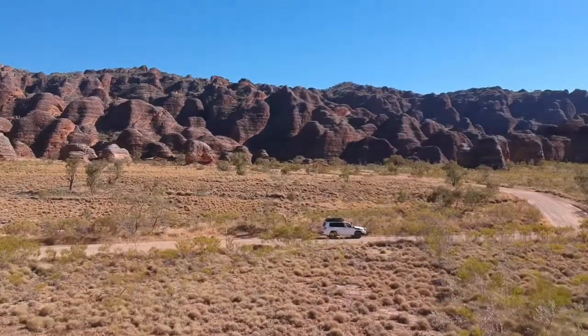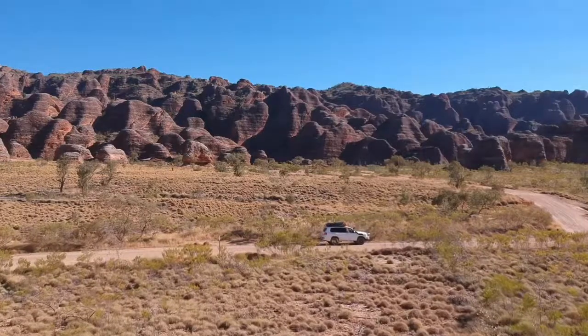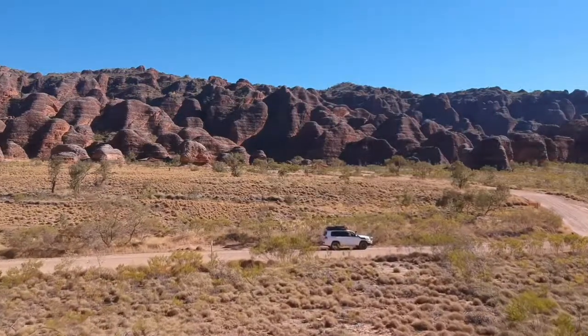The airfield is also there for helicopter scenic flights, so that's a great campground if people are planning on doing that instead.